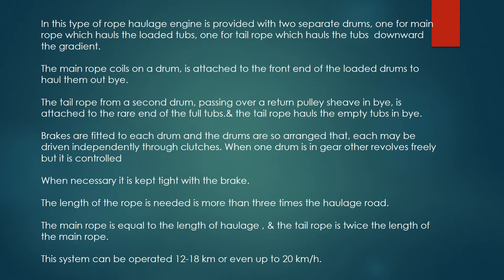The main rope, coiled on a drum, is attached to the front end of the loaded tubs to haul them out. The tail rope, from a second drum, passing over a return pulley sheave, is attached to the rear end of the full tubs, and the tail rope hauls the empty tubs in.